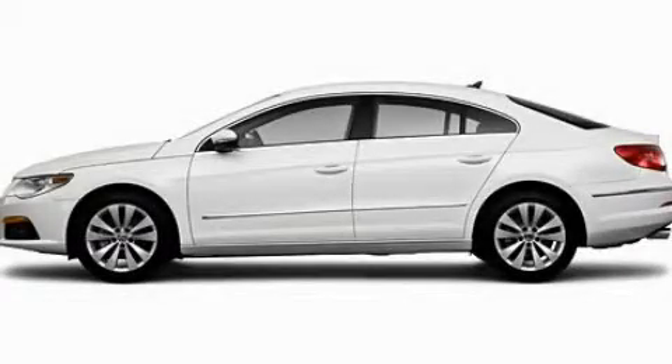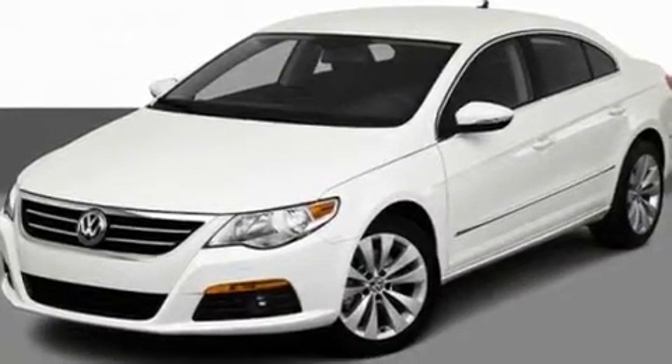This is a 2011 Volkswagen CC. It has a 2.0-liter four-cylinder engine and an automatic transmission.